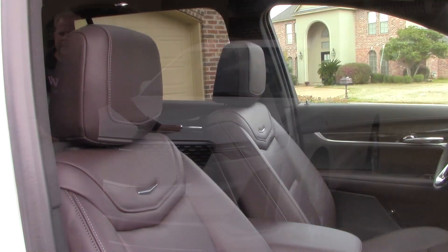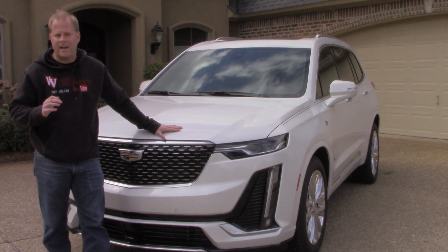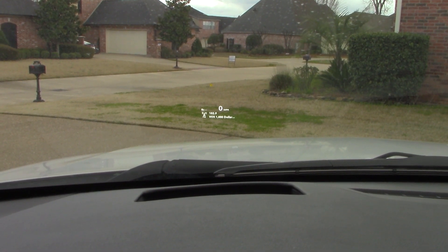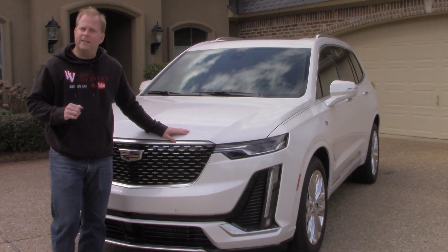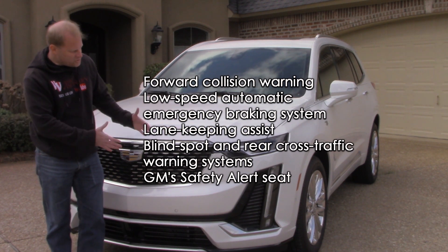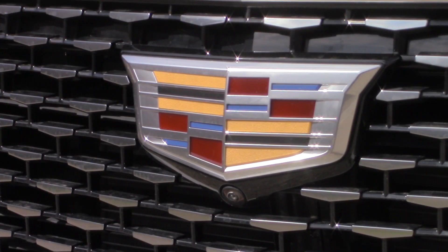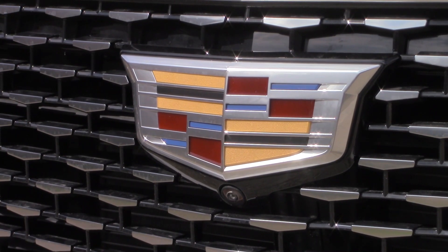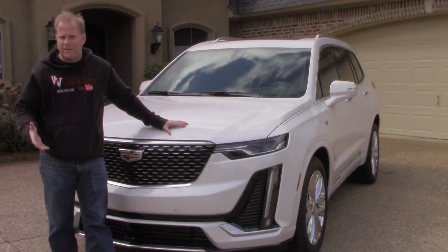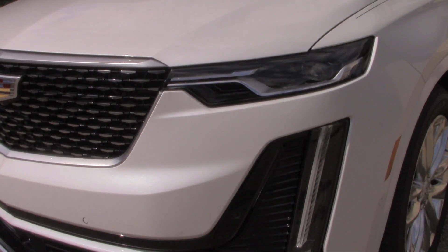Interior noise is minimal — a common thing with Cadillac models. There's a very powerful engine under the hood that will do a fantastic job getting you around town or on road trips without any trouble. There are safety features that come standard on each model of the XT6. Up front, it's typical Cadillac style — looks nice, clean, and luxurious, with the Cadillac grille and all the sensors around the vehicle for cross traffic alerts, cameras, and other safety features.